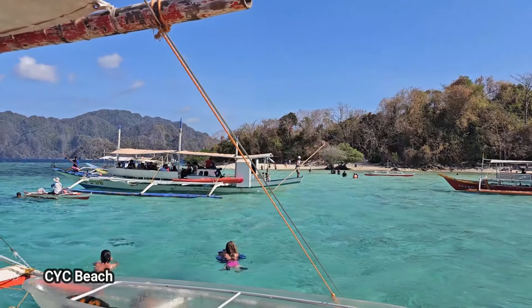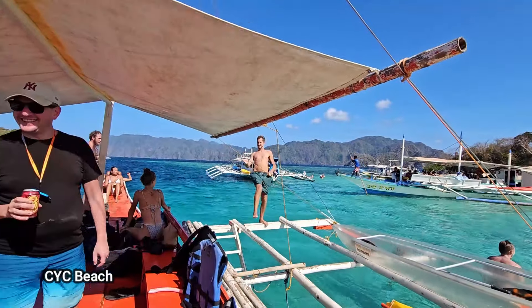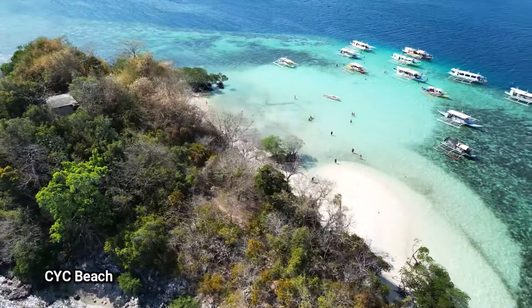Welcome to CYC — a beautiful little beach. Such a beautiful place. This beach is absolutely beautiful. Just look at these drone shots.